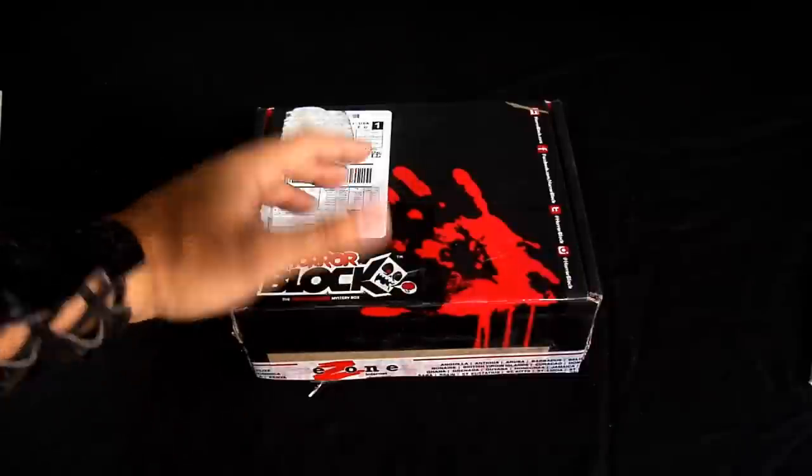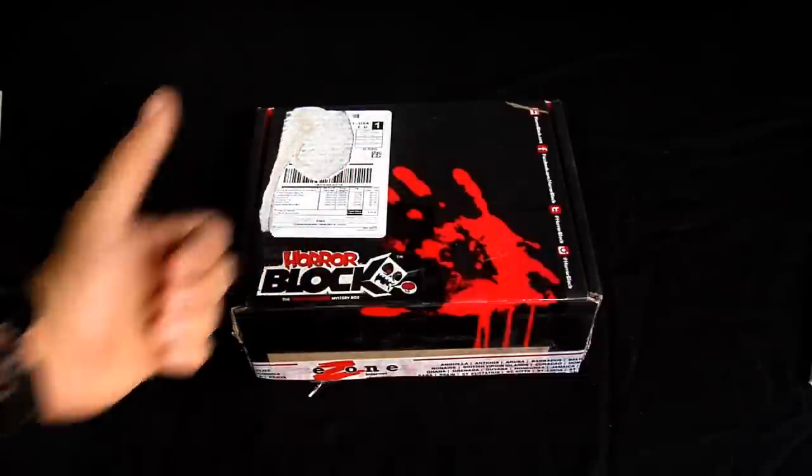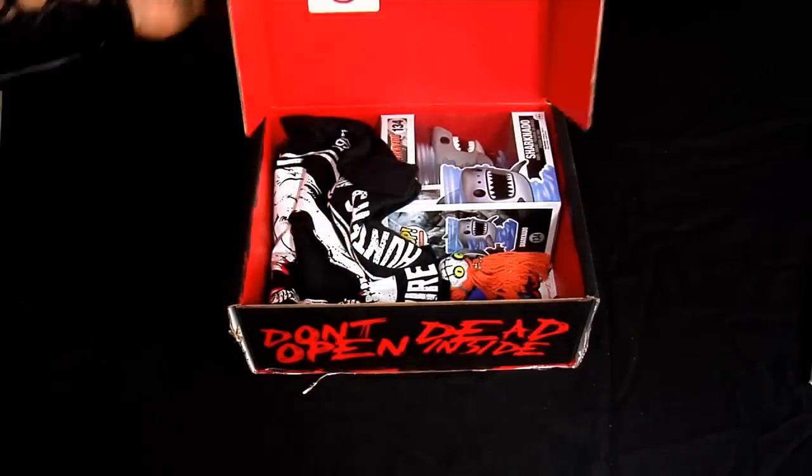Welcome back to Caracamo Gaming and today we have the unboxing of this month's horror block, so let's get right to it. Here we are, let's open that bad boy right away, let's see what we have here.